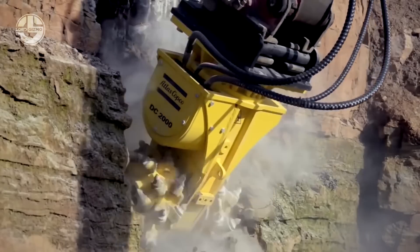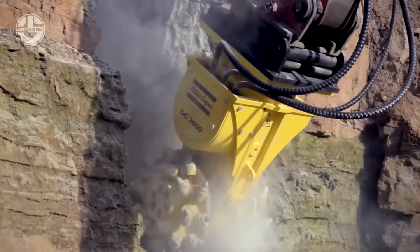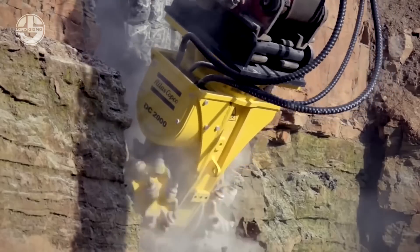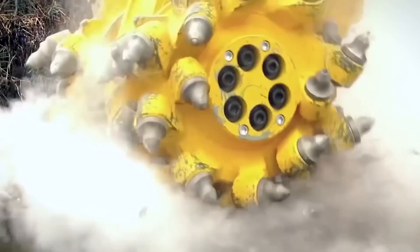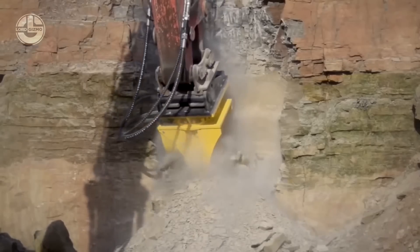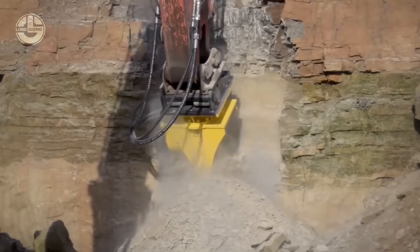It can survive the worst conditions on construction sites with its 2,000 kilogram weight and heavy-duty build, assuring it will continue to offer top-notch cutting services for years to come. The Drum Cutter DC-2000 is a crucial instrument for the building sector overall.